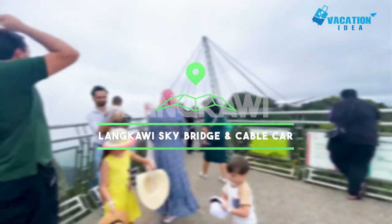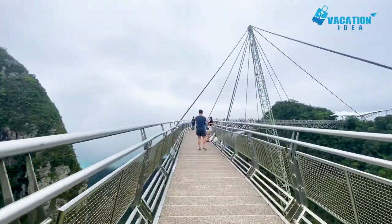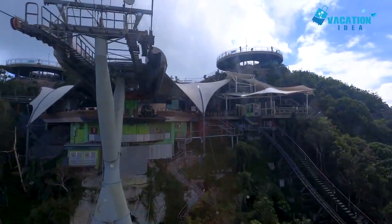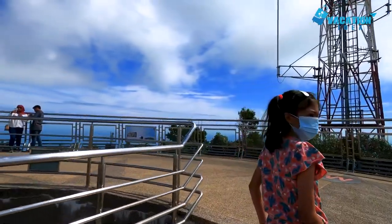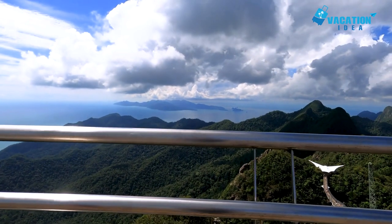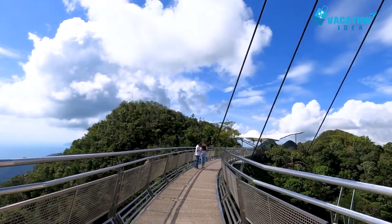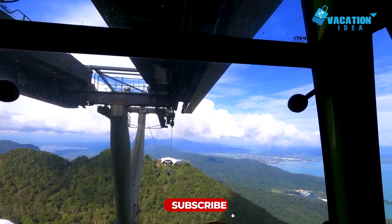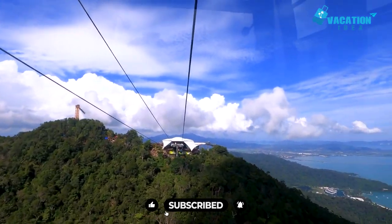Starting with number 10: the Langkawi Sky Bridge and Cable Car. A phenomenal feat of engineering, the Langkawi Sky Bridge curves gracefully through the air from its location atop Mount Mat Cincang. The views from its pedestrian walkway are simply out of this world. Suspended high above the mountain's densely forested slopes, the bridge stretches 125 meters in length and is one of the most famous tourist attractions in Langkawi. To reach the Sky Bridge, visitors can take an incredible 15-minute cable car journey up the side of the mountain.